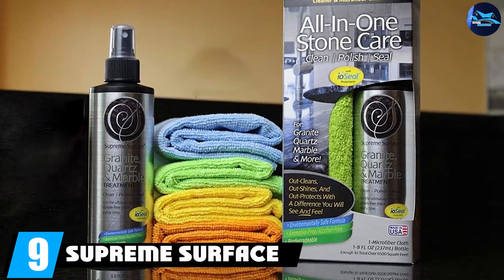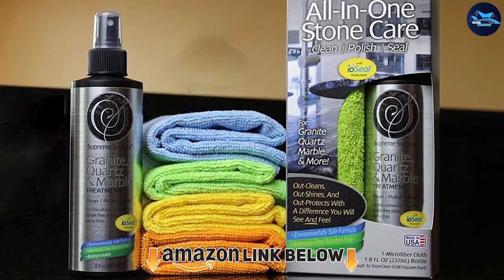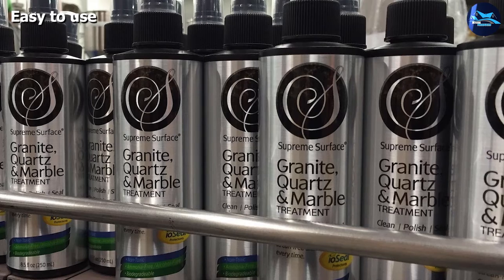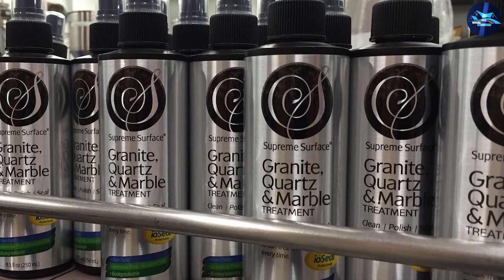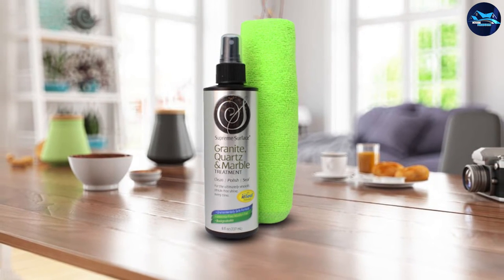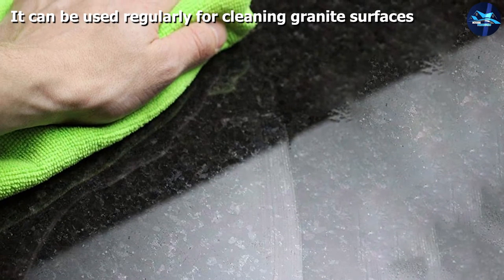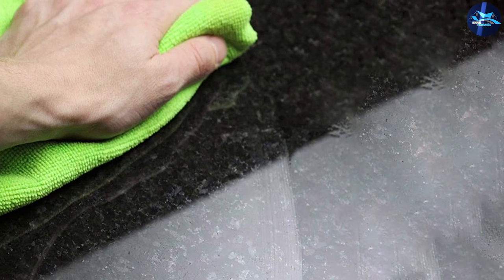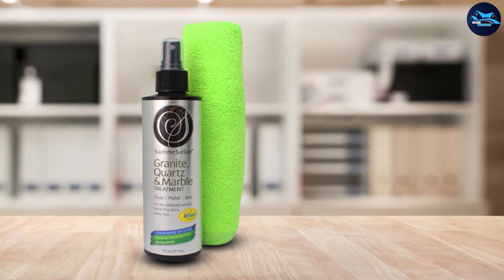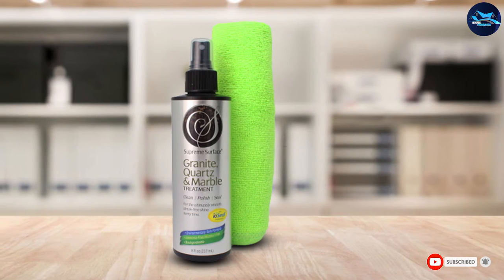At number nine, we have Supreme Surface Granite Cleaner and Sealer. Few sealers can match the power and convenience of this product. Its easy-to-use spray bottle formula makes cleaning granite surfaces a breeze, and it seals the surface within minutes, protecting it from oils, marks, stains, and spills. The product comes with a soft cloth which makes cleaning and buffing easier — simply spray it on the granite surface, allow it to sit for a few minutes, then wipe it off with the included cloth. We also love the gloss and shine the formula adds to the natural stone surface. It is entirely pH-neutral, so it won't damage your granite in any way.